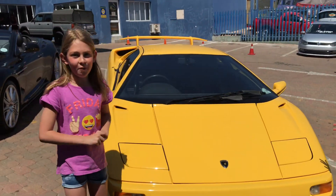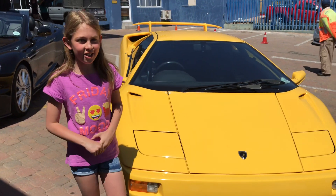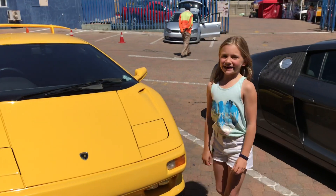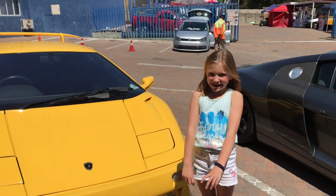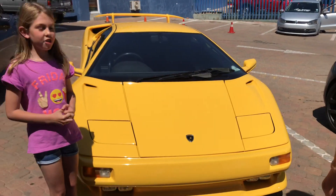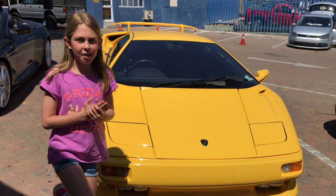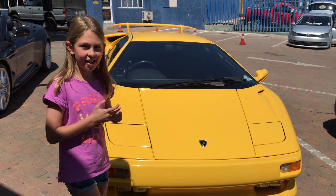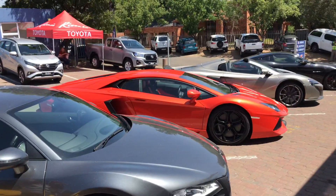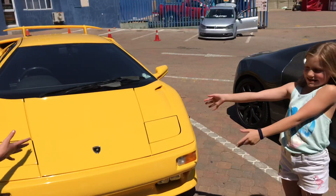So this is a Lamborghini Diablo VT. It is 0 to 100 in 4.5 seconds and it can go 325 kilometers per hour. This is the old Lamborghini and we're going to be comparing it to the new Lamborghini — that orange one right over there.